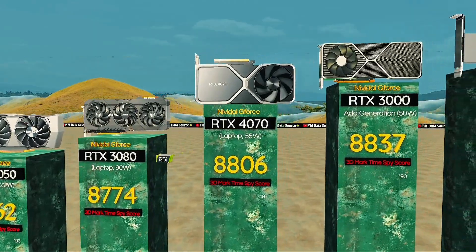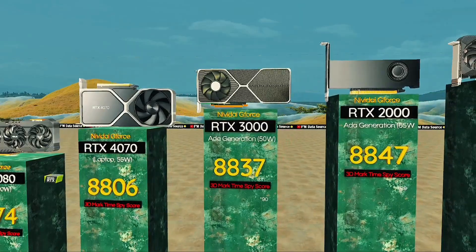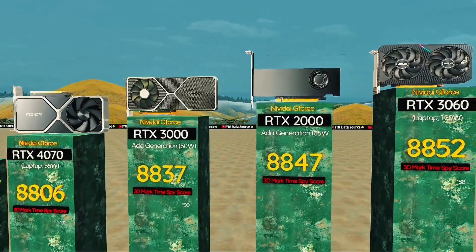RTX 3000, 50 watts — efficient ADA magic and compact power. RTX 2065 watts: efficient ADA power at lower draw.